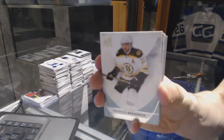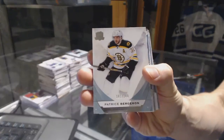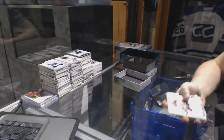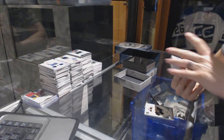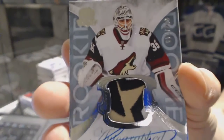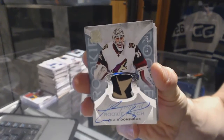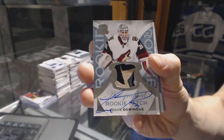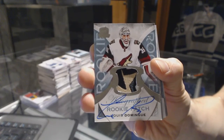Base card number 249 for the Boston Bruins, Patrice Bergeron. We've got a three-color rookie patch auto, number 249 for the Arizona Coyotes, Louis Domingue.